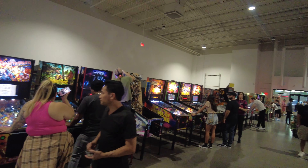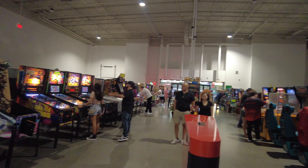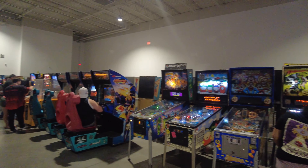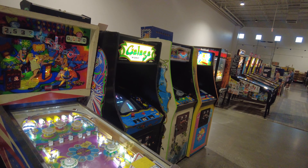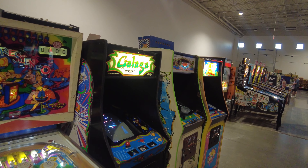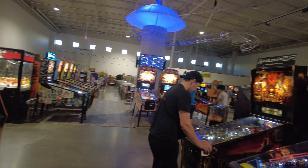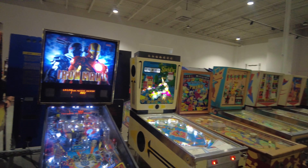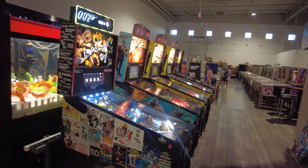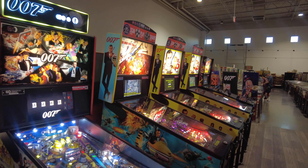I'm just panning more of the central area so you can get an idea of how many machines are out here. They have 24 and Iron Man, and several 007 pinball machines which I enjoyed playing.